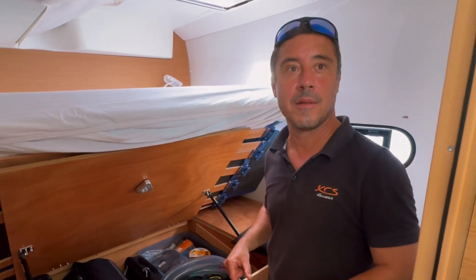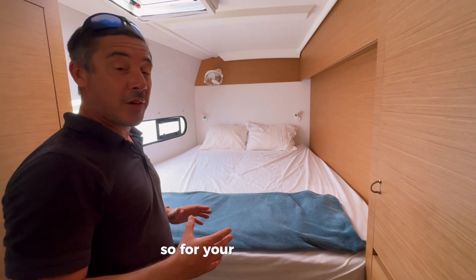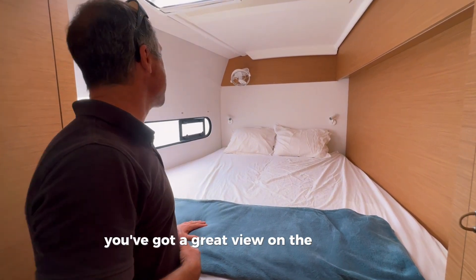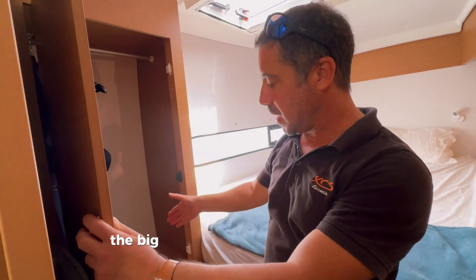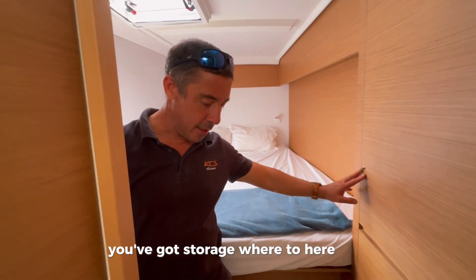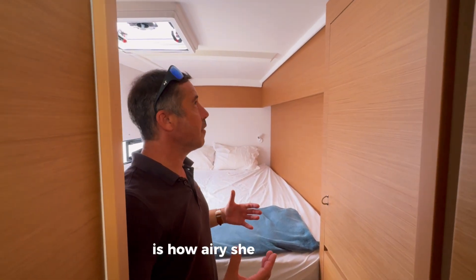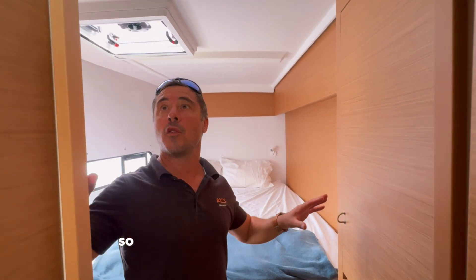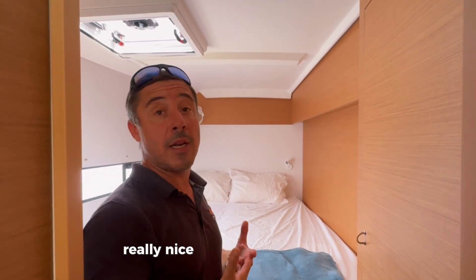The forward port cabin is very spacious as well — fantastic for guests or kids, with a great view of the sea, lots of air and light, and storage everywhere: a big wardrobe, more storage throughout. One hallmark of the XS11 is how airy she feels. Be Happy has the honey teak and white lacquered interior, so there's a lot of white and light wood, which makes it really nice in a hot climate.